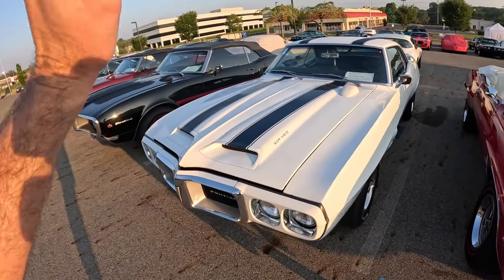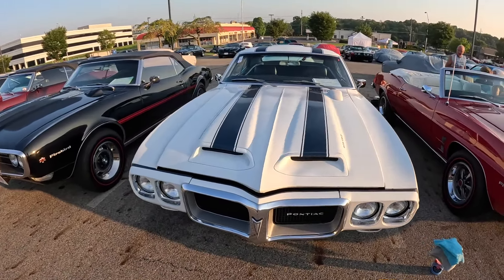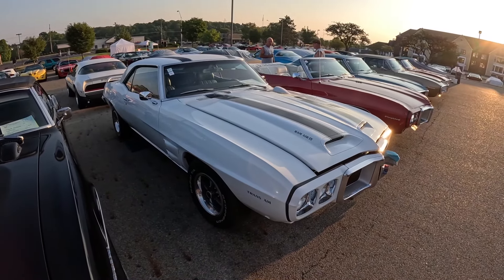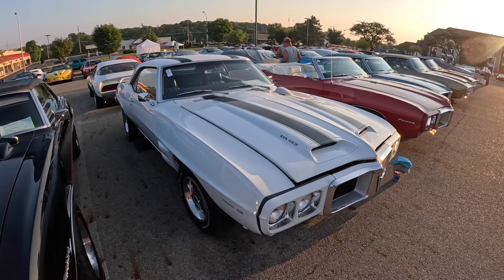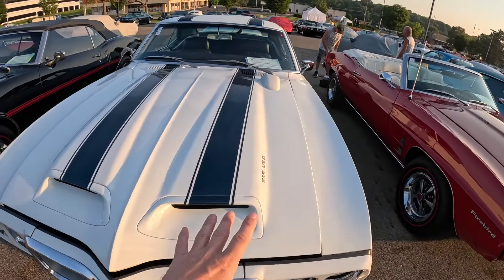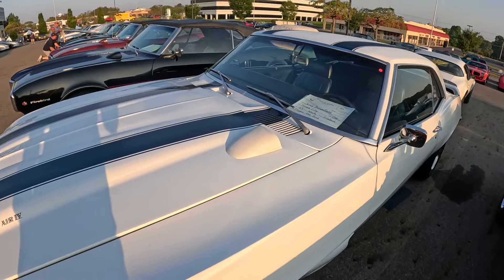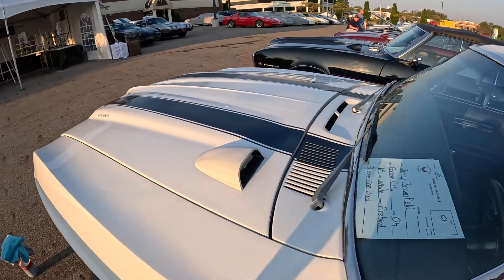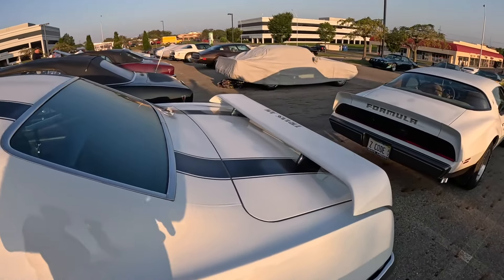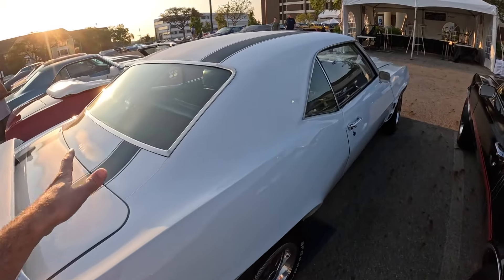Here we have a 69 Trans Am - the first year for the Trans Am. They only made 697 of them, and out of that 697, only 8 were convertibles. So if you see a convertible, odds are it's likely a replica or tribute. The Trans Ams were white with blue stripes. This one's got black stripes, so I'd say it's probably a tribute. It's got the hood tach on it. The 69 Trans Ams had the spoiler on the back, and this is the modified class - not all original.